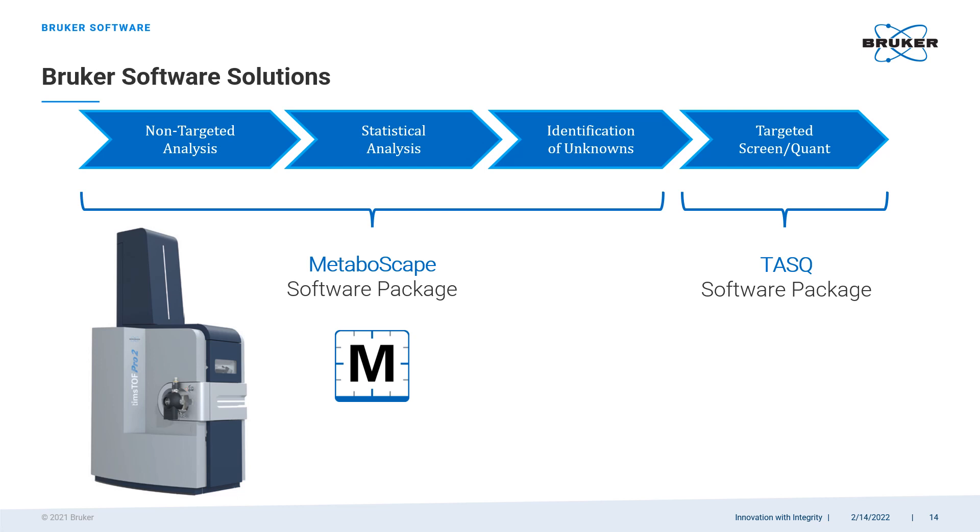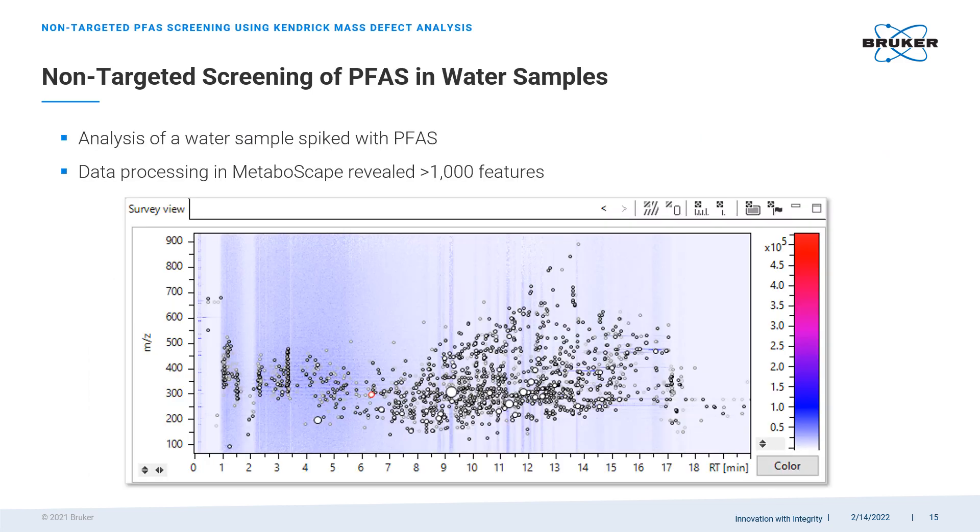For non-targeted analysis, Bruker provides another software package called Metaboscape. This software includes a toolbox of very powerful algorithms for identification of unknowns and statistical analysis of multiple samples at once. Just like the TASK package, Metaboscape takes full advantage of the collisional cross-section measurements enabled by the TIMSTOF technology. To get some idea of the Metaboscape functionality, let's review an example worked on with collaborators from the University of Amsterdam.